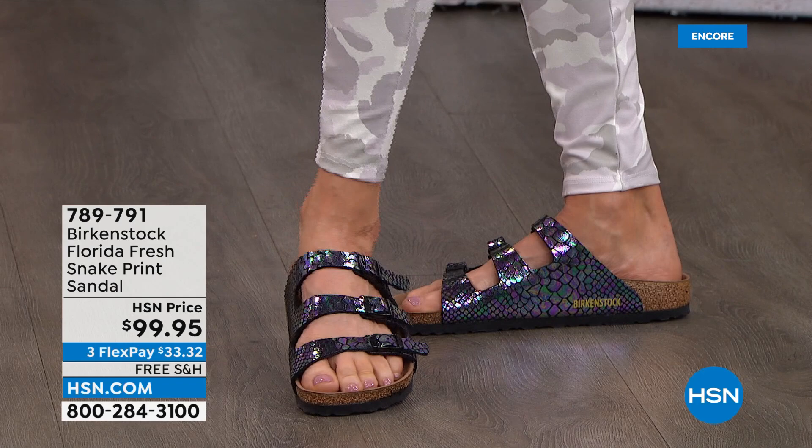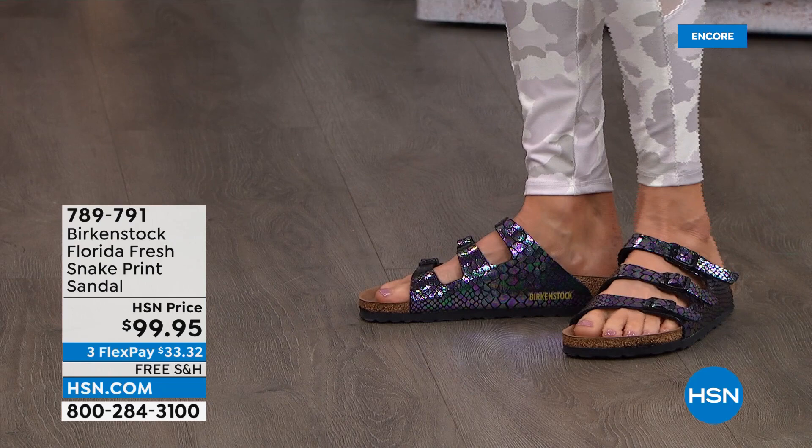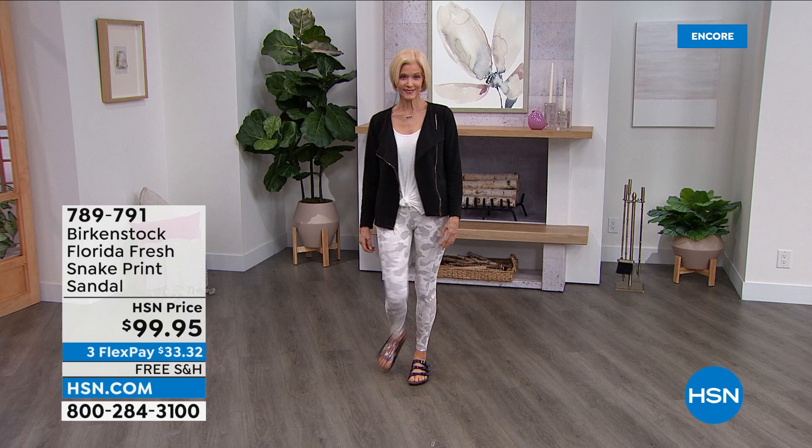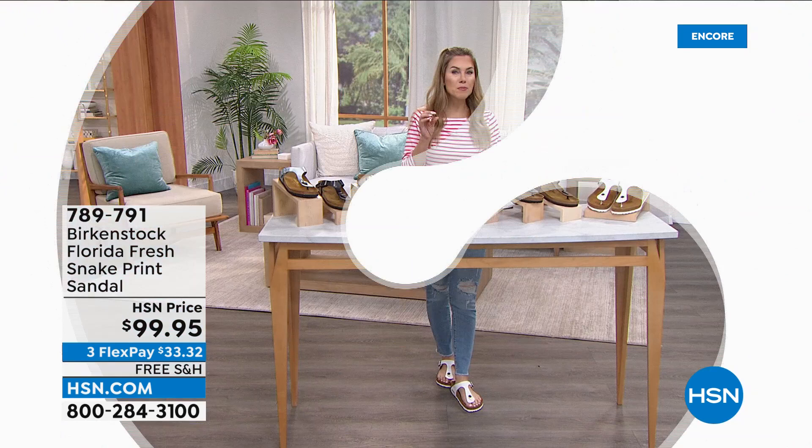And then finally we have the rose snake, which is definitely complementary to my iridescent nails. This one is on FlexPay, as all of our Birkenstocks are, making it $33.32 to get it home. All of our Birkenstocks are also on free shipping and handling. Remember — deep heel cup, arch support. The more you wear them, the better they get. If you wanted the newest style for the season, you've got the Florida Fresh Snake Print. We have sizes for everyone, starting at size 5 until size 11½, and it is dual sizing.